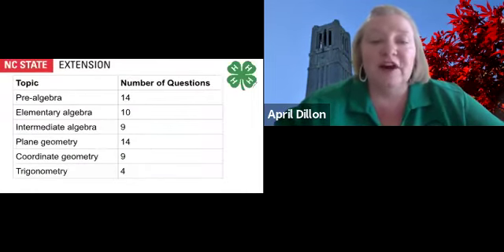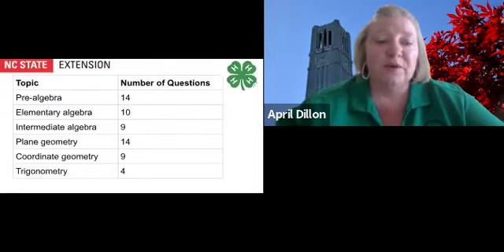When considering the type of questions on the math test, use your personal order of difficulty. You determine the now, later, and never questions. It is helpful to know that there are approximately 14 pre-algebra, 10 elementary algebra, 9 intermediate algebra, 14 plane geometry, and 4 trigonometry questions.